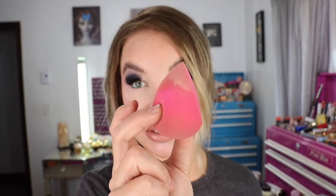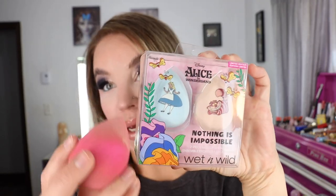I went to Walmart and I saw the Wet n Wild Alice in Wonderland collection. I did get sent quite a bit of that in PR, but I didn't get the sponges, and these are actually my favorite daily use sponges. These are the 'Nothing is Impossible' two-piece makeup sponge set. This particular sponge is that wedge shape which I used today. I love the really nice point to get into the inner corner of the eye with concealer, and then just pounce on foundation with it. Wet n Wild runs pretty good sales and that's when I stock up on these.